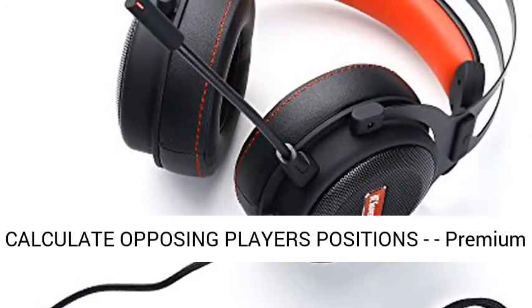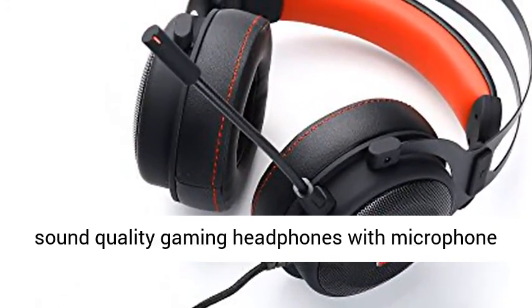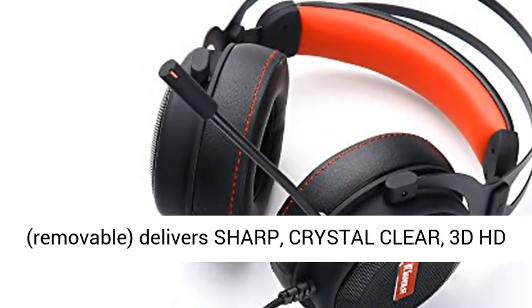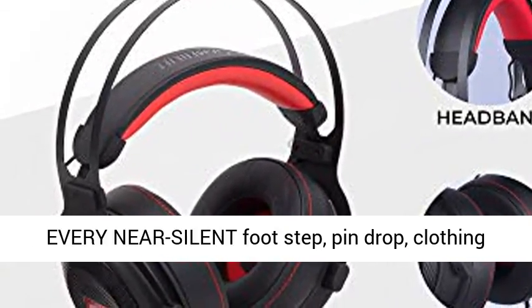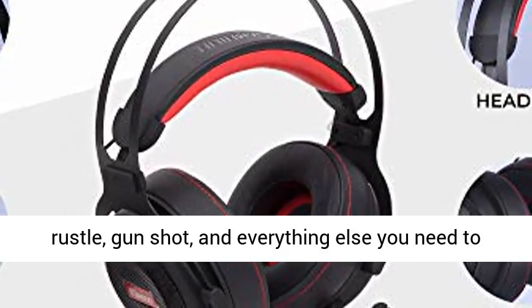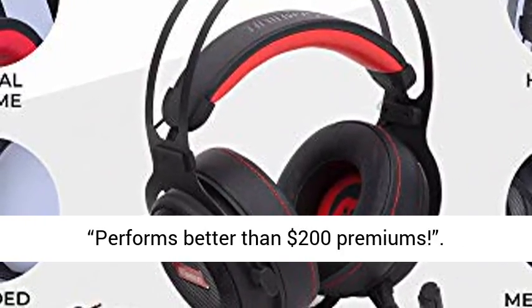Superb Professional Audio and Sound. Easily calculate opposing players' positions. Premium Sound Quality Gaming Headphones with Microphone. Delivers sharp, crystal clear 3D HD Surround Sound. Gain the competitive edge and hear every near-silent footstep, pin drop, clothing rustle, gunshot, and everything else you need to dominate RPGs, MMOs, shooters and more.